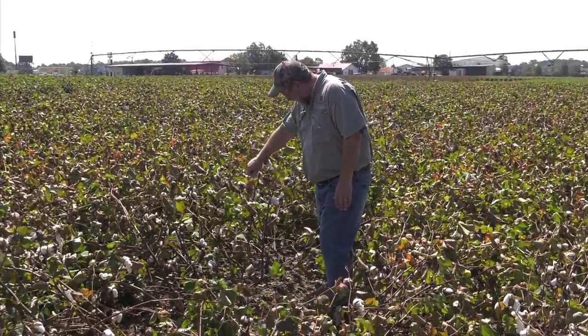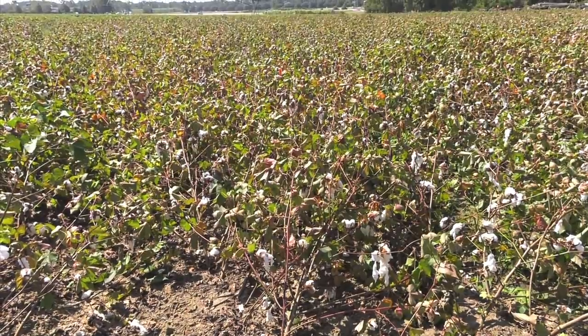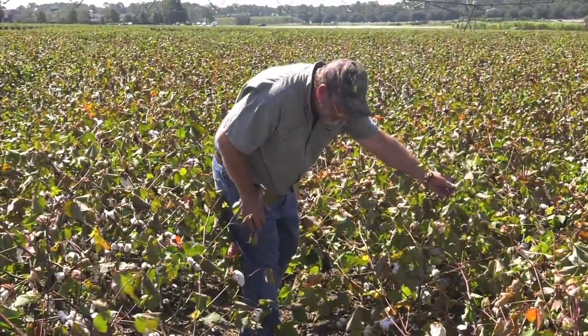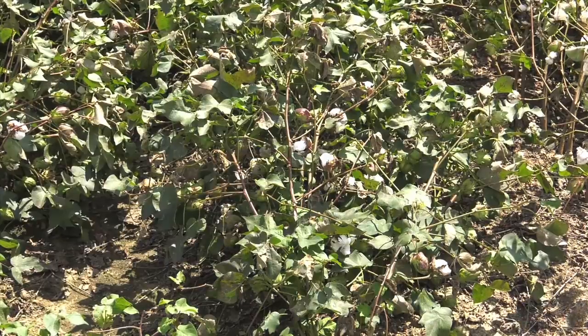As for the next step, farmers should be hoping Mother Nature will be a little more kind during the next month. The best we can do is have some open weather and good harvest weather all the way through the season, because if we get more rains on top of this, it's going to make it even more difficult. So really, defoliate it on time and do the best job you can defoliating and picking it. That's all we can do.